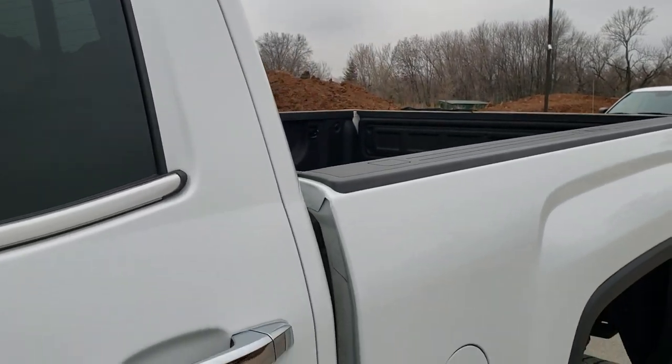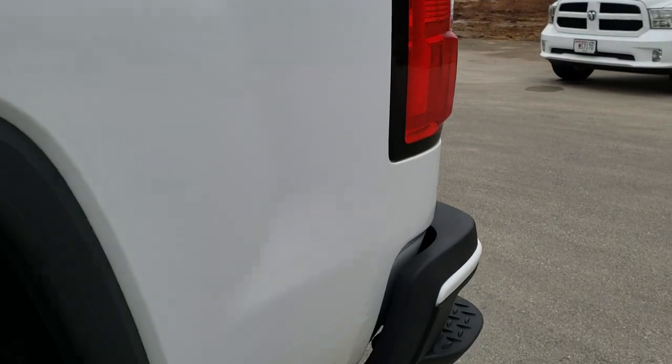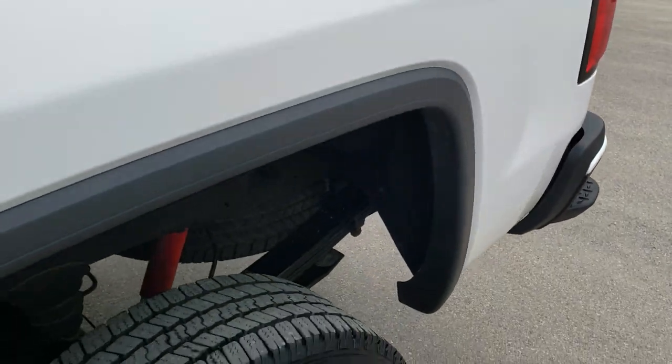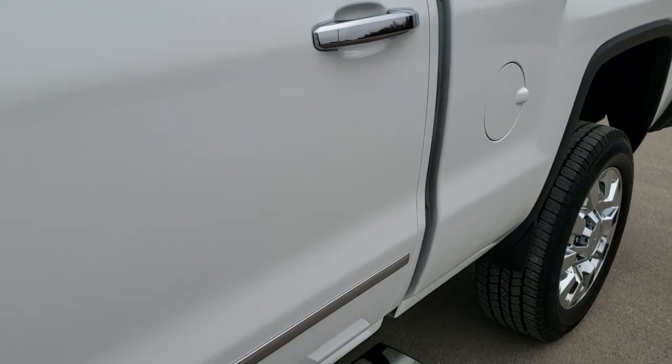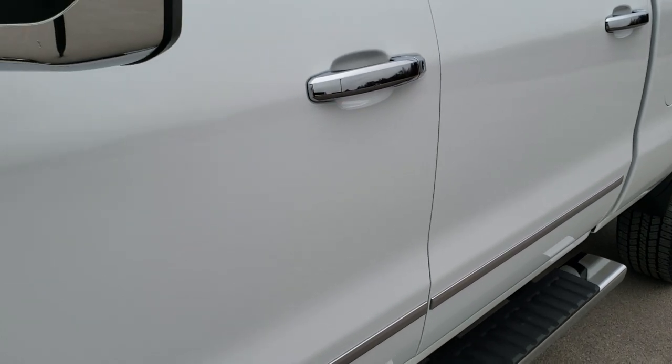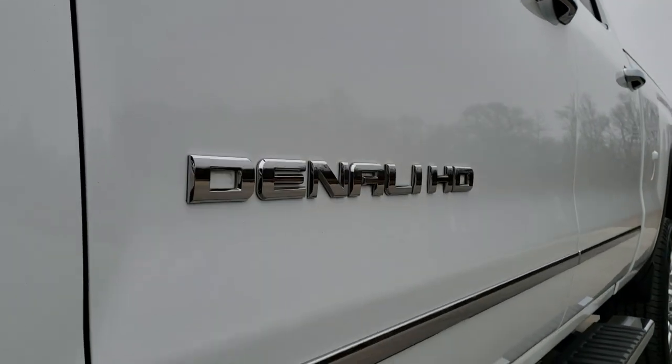Summit White is the color. We shoot all of our videos in 1080p, 60 frames per second, so if you have HD capabilities on your computer, tablet or smartphone device, turn them on right now because it is definitely your best way to ensure the quality and condition of the vehicle before seeing it in person.